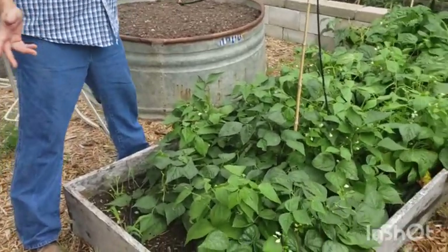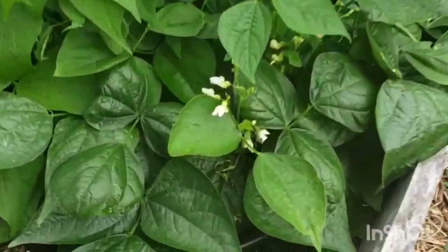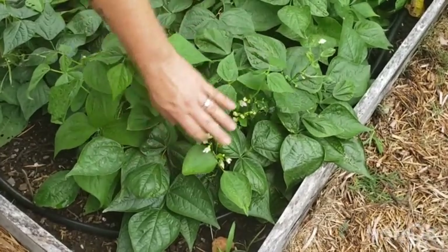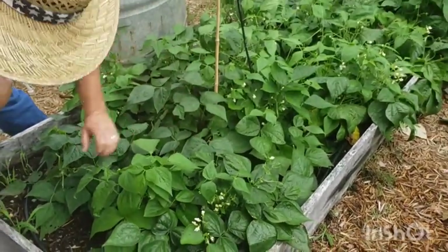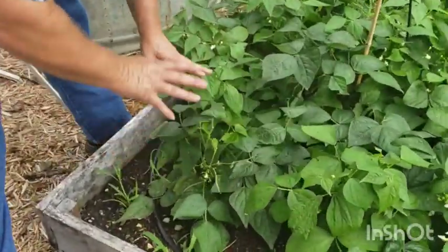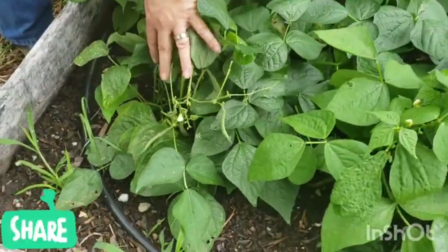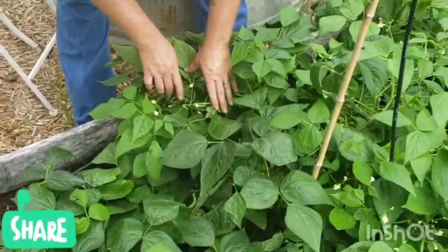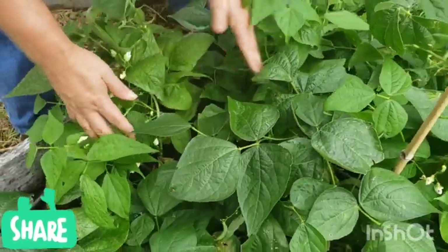On our green beans — it's been hot so they slowed down, but we're still getting more than we can eat. We had some heavy rain the day before yesterday and look at all the buds starting. There are little babies all over — they're getting thicker. Just give this two to three days and I'm going to have so many in here.